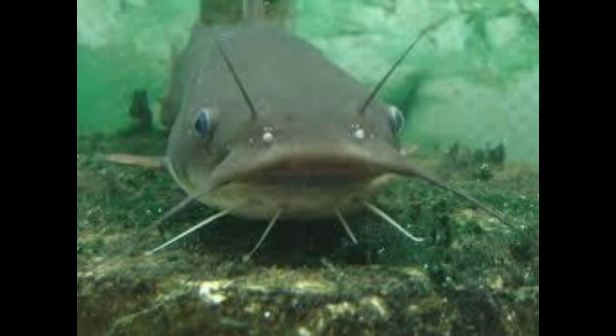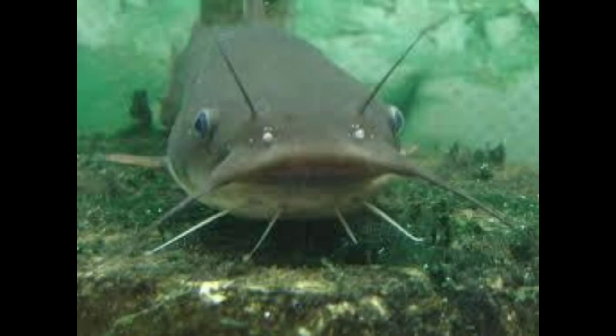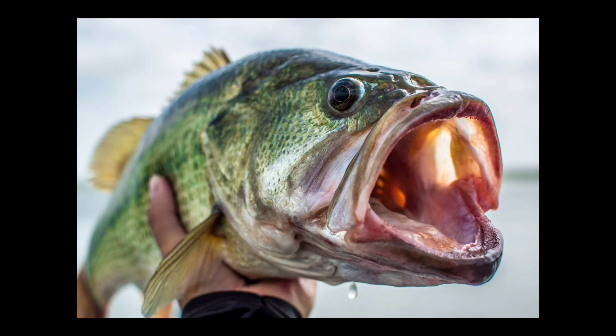Horn pout is what it's about, and largemouth is what it's about — it just sounds like stuff coming out their large mouth! 'Cause horn pout is what's about, and largemouth is what's about. Thank you!